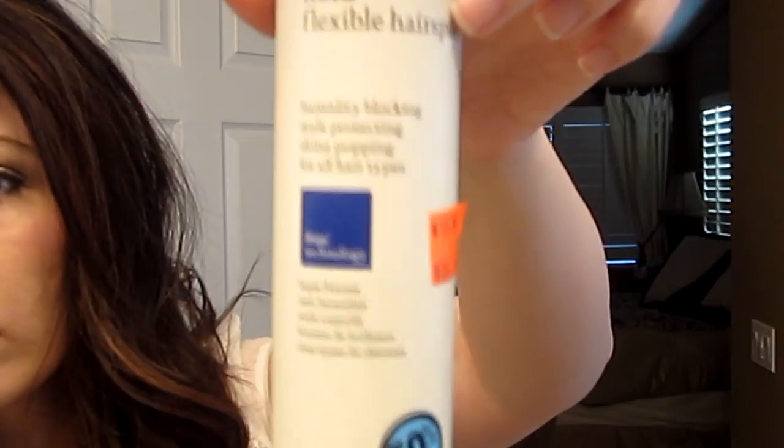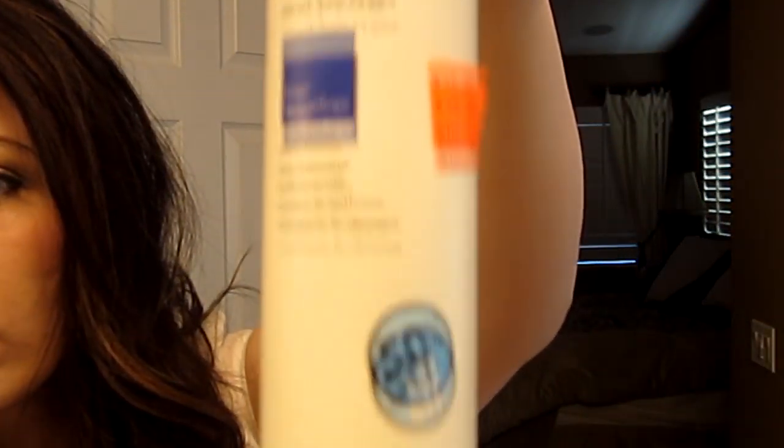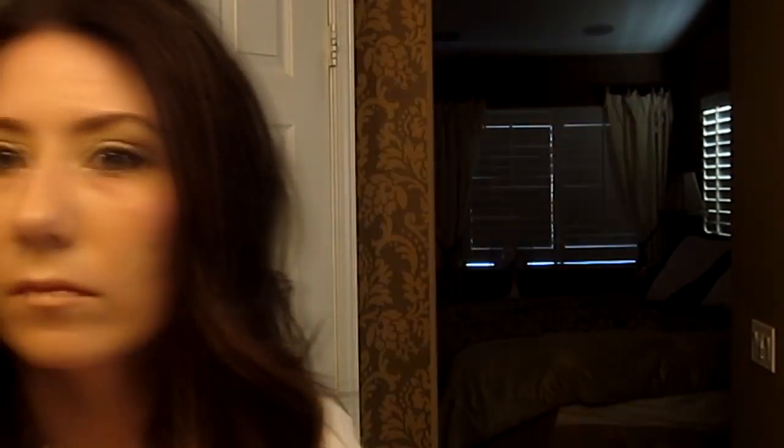To finish, I usually use Living Proof No Frizz Flexible Hold Hairspray — it works pretty well. Here's the final look. I hope you guys like it. Thank you for watching and I'll talk to you next time.